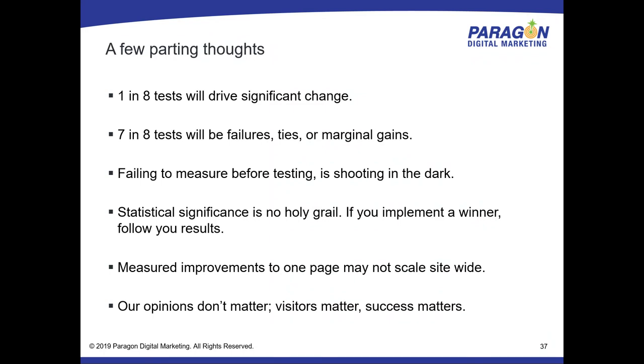Don't forget: you're doing a lot of single-page tests that might not scale site-wide — that's where the seven-in-eight losers come from. It looked like a winner on the landing page but turned out to be a winner only for that landing page for just the vegan gluten-free eco-granola people. And lastly: opinions don't matter, visitors matter and success matters. Throw away preconceptions of what a website design is supposed to be. Accept that someone's opinion might be right or wrong — throw it out there. On a high-volume site you can run a test on just 5–10% of the population and most people will never know.